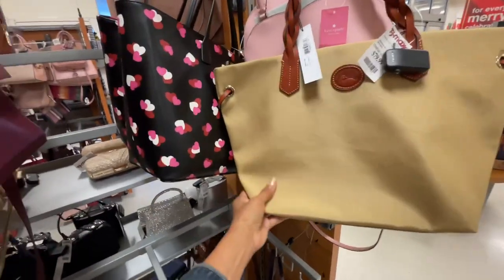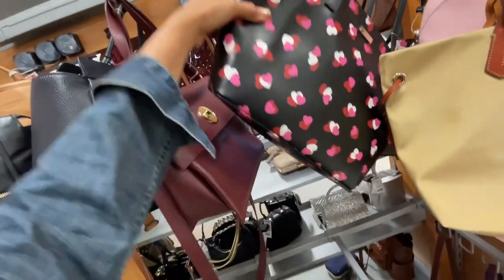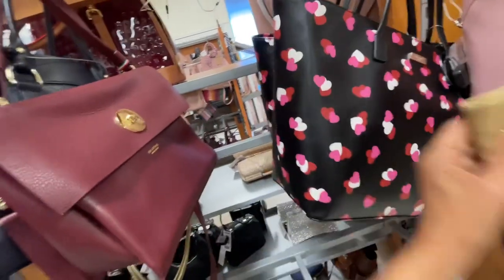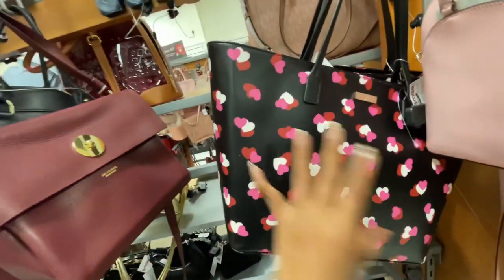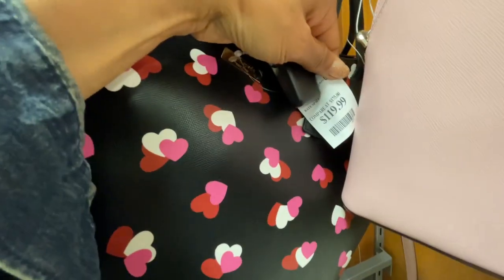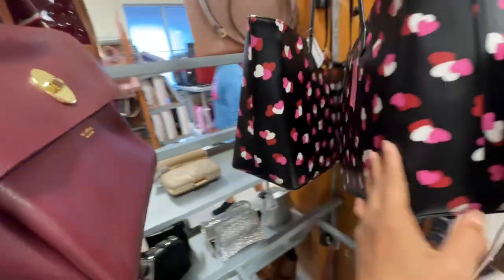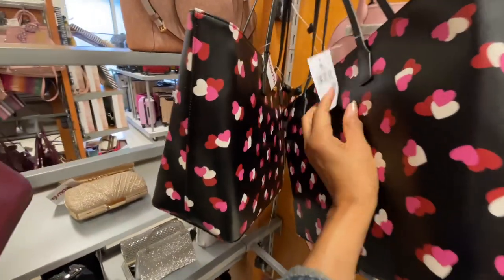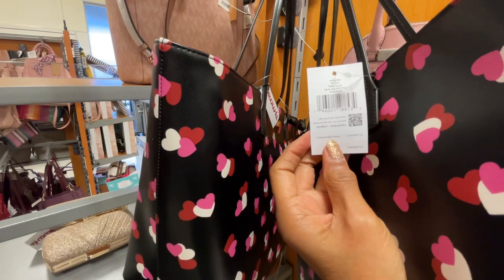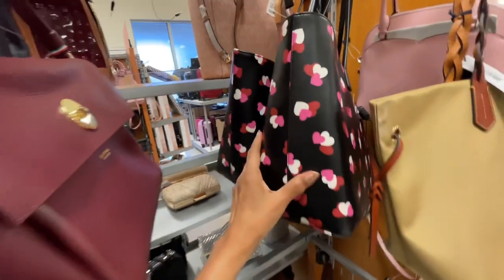And I had shown these Kate Spade totes before — with the hearts. I love this bag, it's $120. This is a beautiful bag because I love hearts. Let's look at the name — Flutter Hearts. So pretty! I'm loving this.